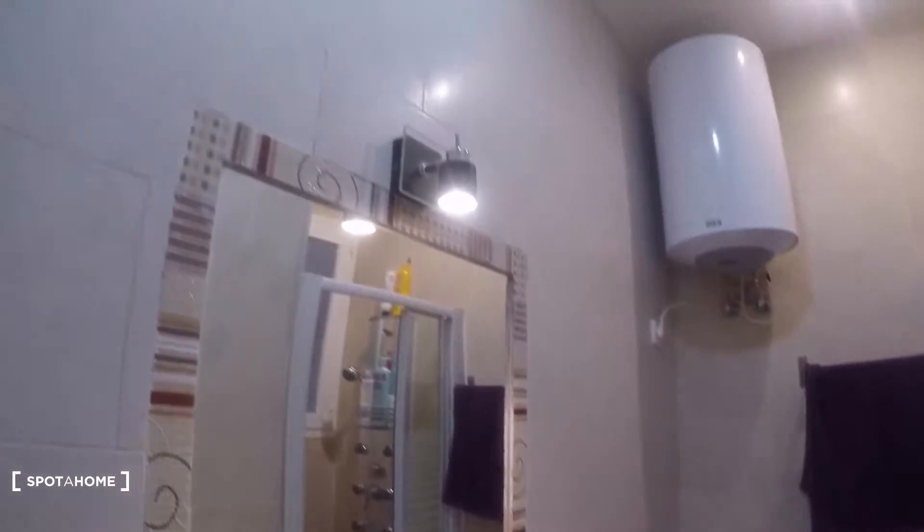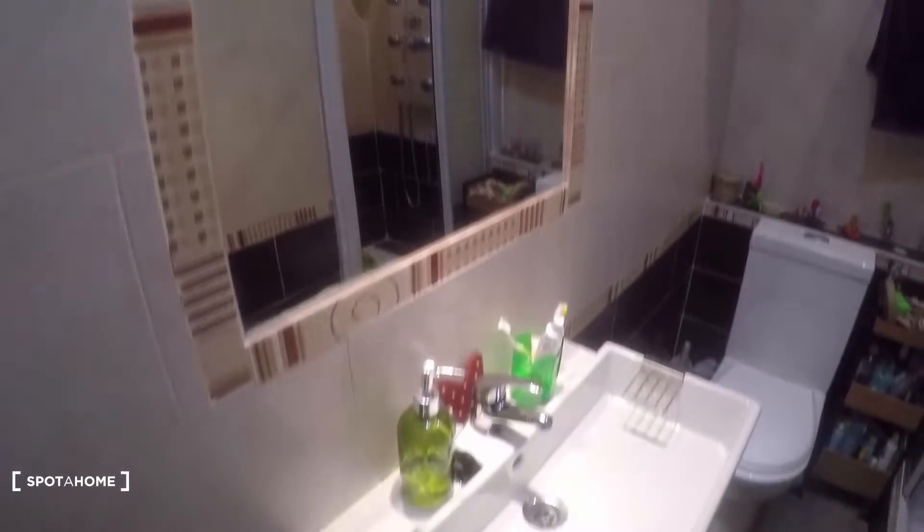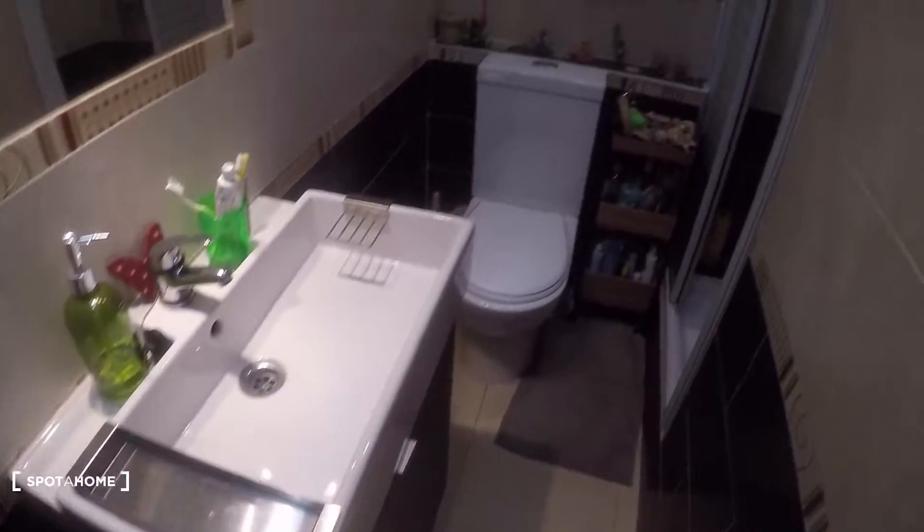Now let's take a look at the bathroom — just take a look at the shower, it is so nice. Here we have the sink with a mirror and the toilet right there. And here we have the shower, which is insane — every time I see one of these I want one.